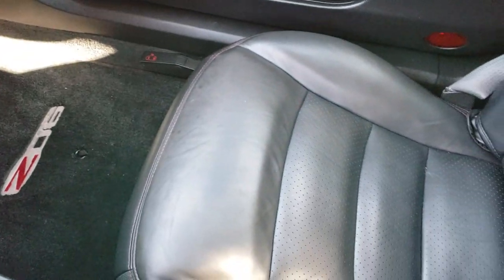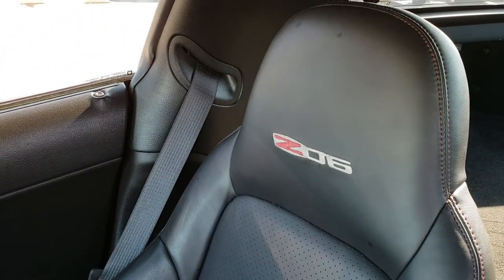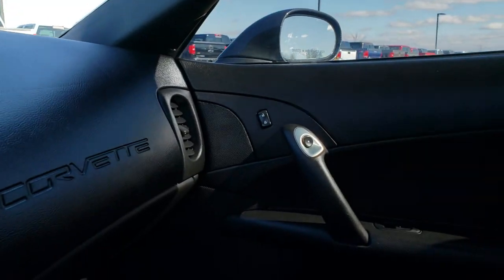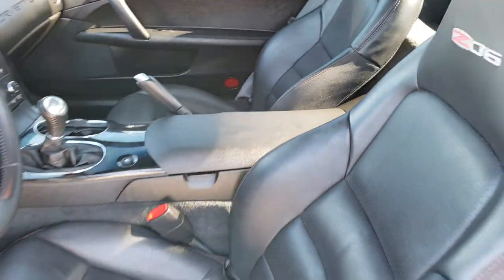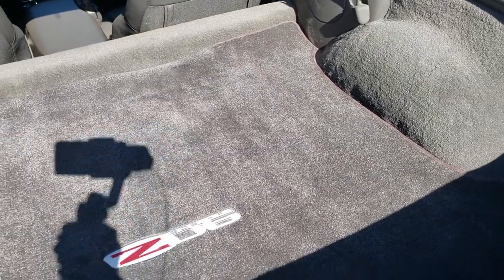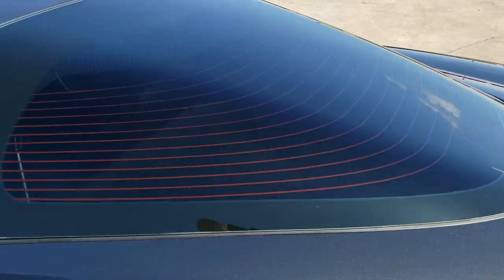The passenger side floor mat and seat are in excellent condition as well. The headliner is very clean on this car too. It has OnStar capabilities and your compass mirror. The back trunk area is in excellent shape, with a nice floor mat back there, and that shuts nice and solidly.